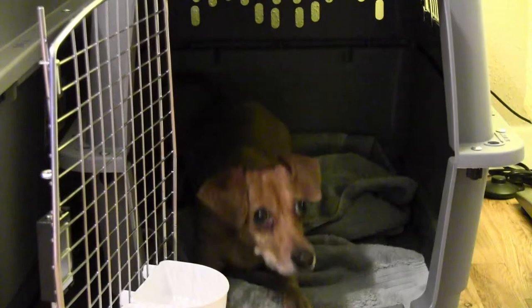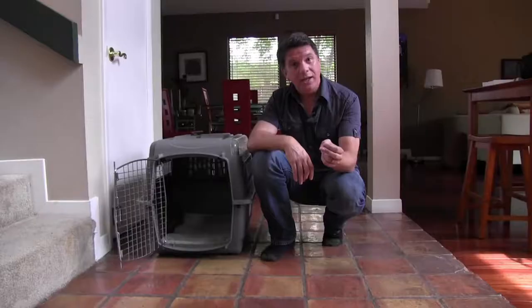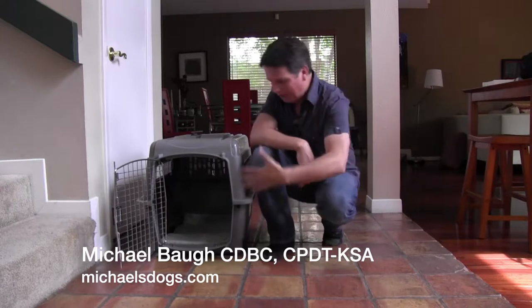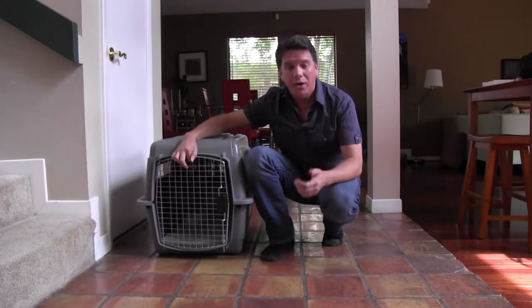It's easier than you might think — teaching your dog to love his crate. And I mean love his crate. Sure, if you shove him in there and you slam the door, he might freak out. You might freak out too. It's a little scary in there. The smart way to do crate training? Let your dog set the pace.